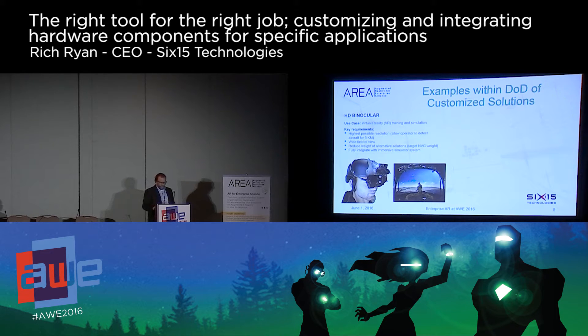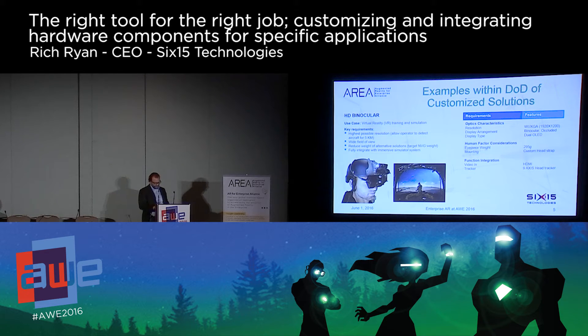In a separate requirement, Air Force JTAX needed a superior solution for immersive virtual reality training to reduce training costs and maintain proficiency. The client needed a display that could provide the most realistic view of the world possible. This required a wide field of view and the ability for an operator to pick up an aircraft at five kilometers in any portion of the display. As a result, the final system utilized a custom-designed optic solution combined with dual 1920 by 1200 displays and an integrated, fully separately designed 9-axis head tracker.